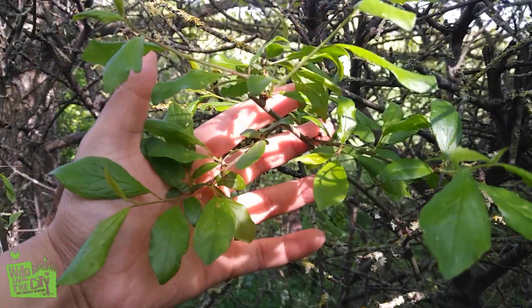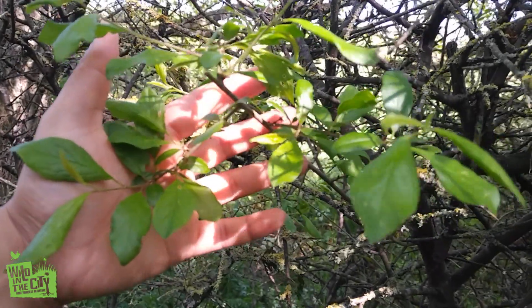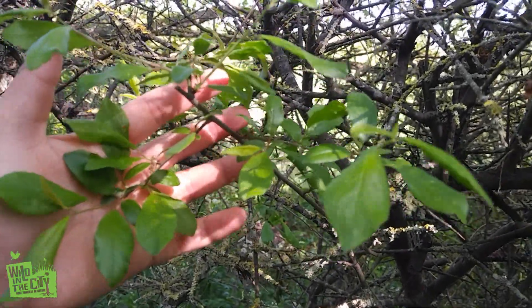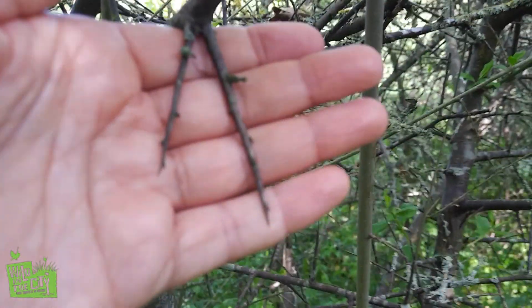Much of this hedgerow is made up of blackthorn. It's the plant that gives us sloes for those that like their gin. We've just missed their beautiful white blossoms, but another distinguishing feature are these long, sharp thorns.